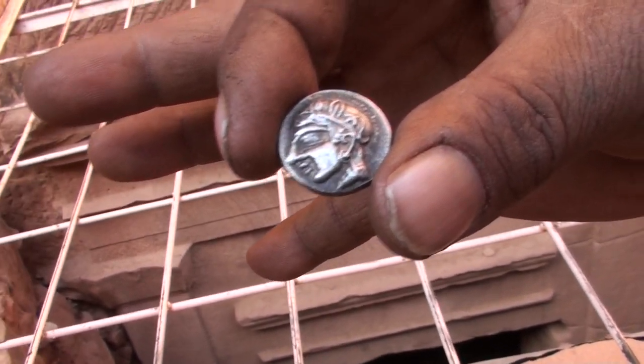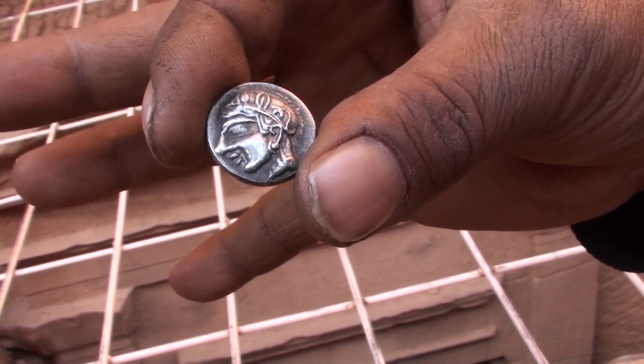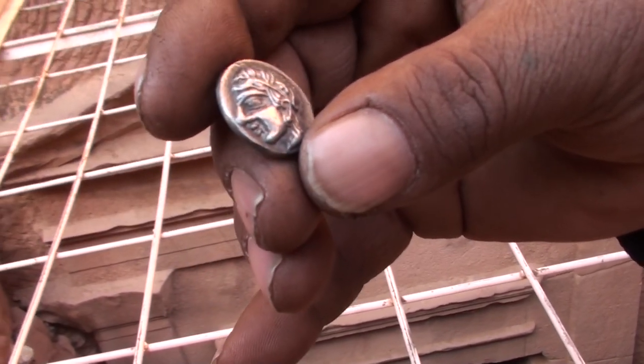That's an original one. This is a Nabataean one. Because this is not copper or bronze — this is the silver one. You can see the face has many decorations on it, many decorations.